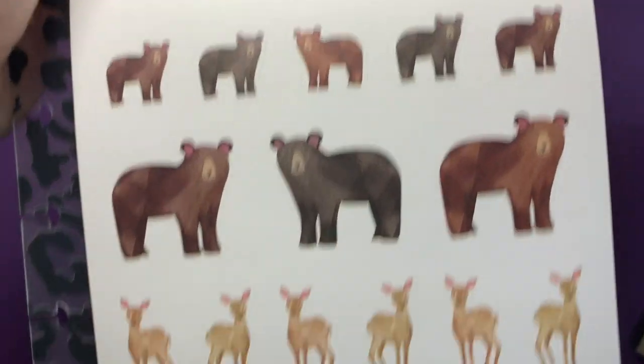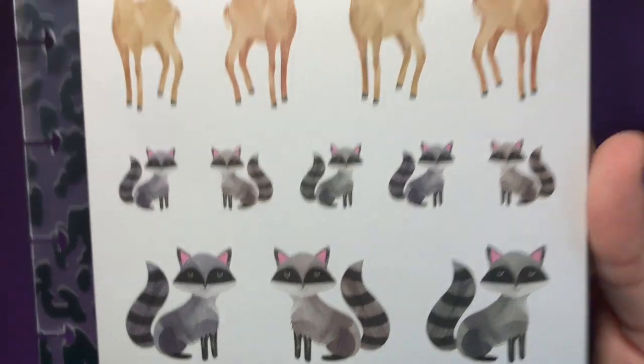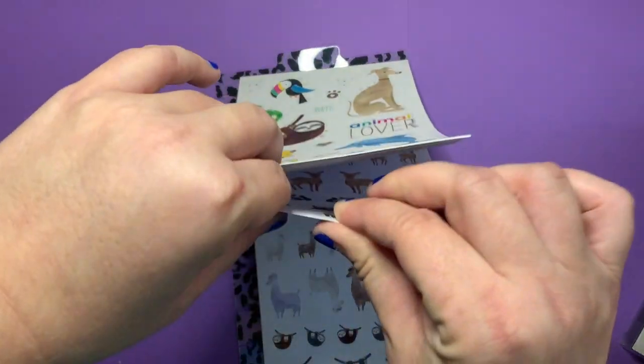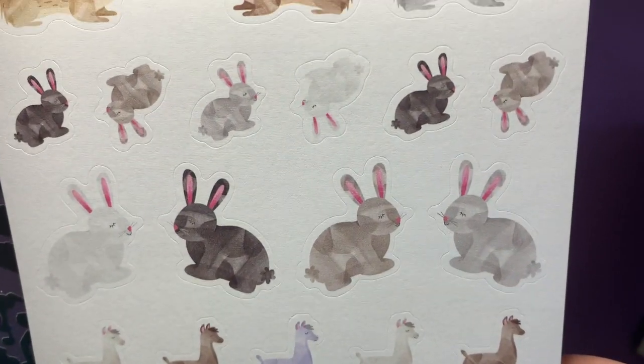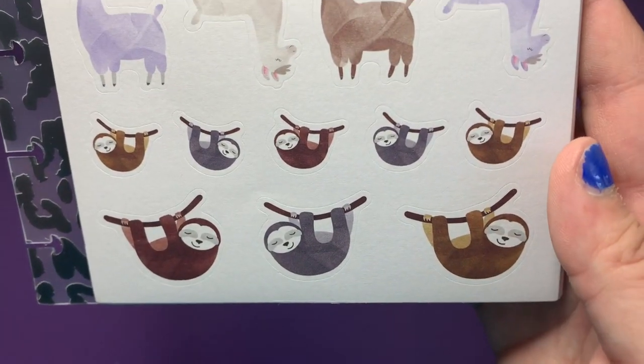Bears, deers, raccoons. Those are very cute looking raccoons, I must say. These are so cute. Hedgehogs, bunnies, llamas, and sloths.